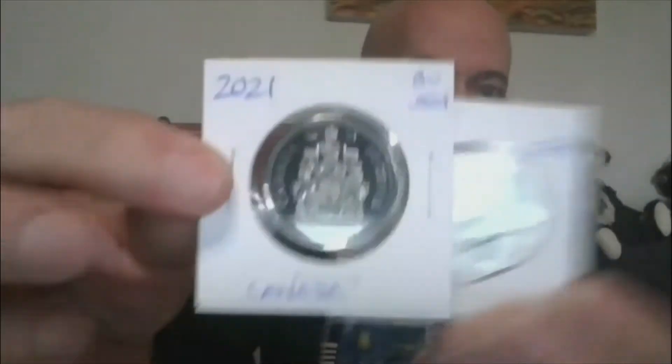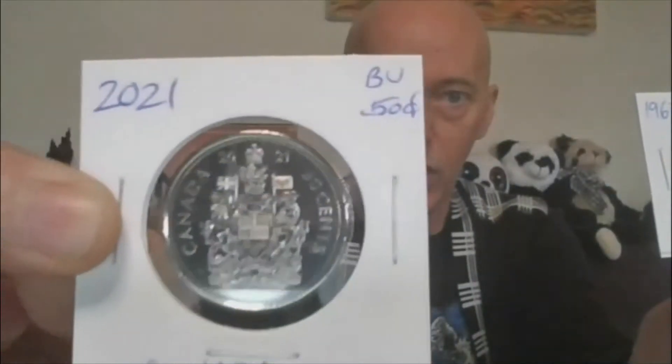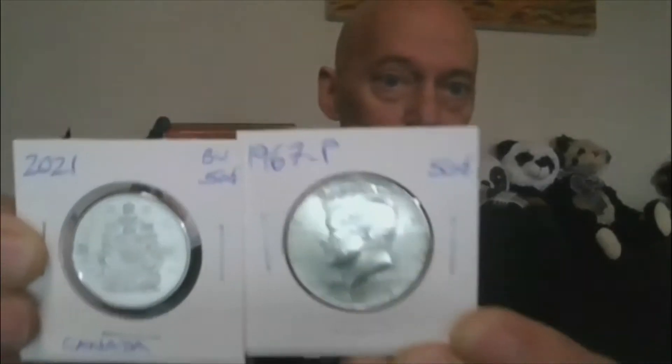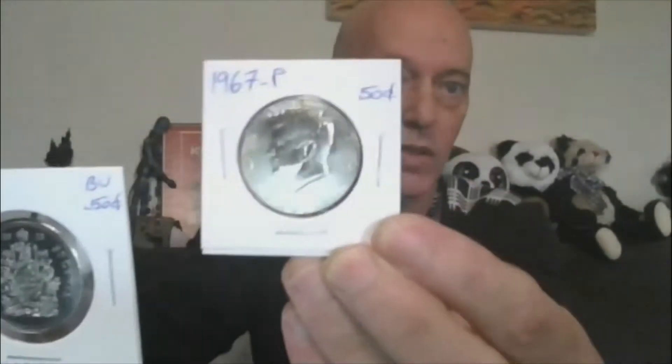We're on to Lot 10. Here we have a brilliant uncirculated 2021 Canada Half Dollar, and then a 1967 40% silver half dollar. So two half dollars, one of which is 40% silver. That's Lot 10.